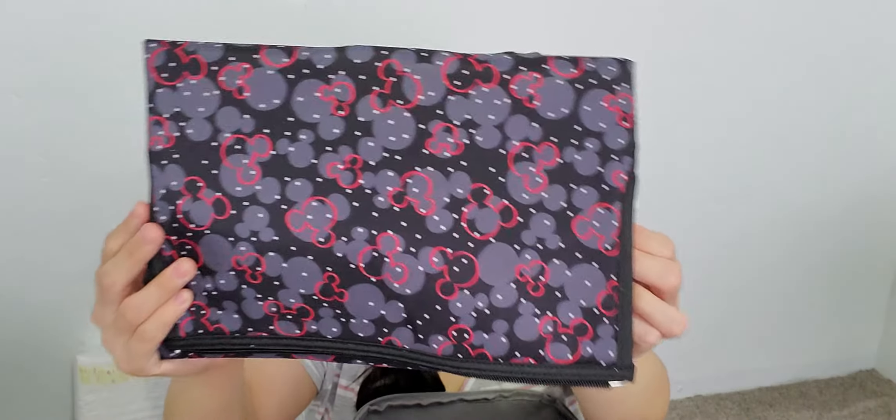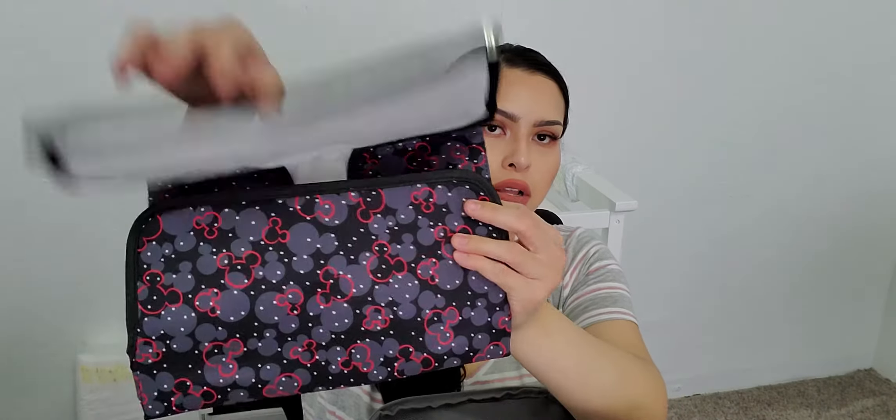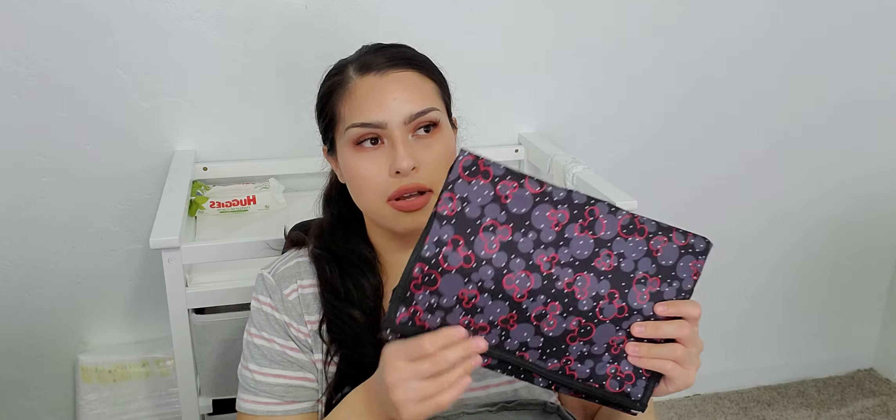Like I showed before with the car seat cover — we have a second one and this one is elephants. We love elephants, so this is cute. We also have a Mickey Mouse changing pad in here.